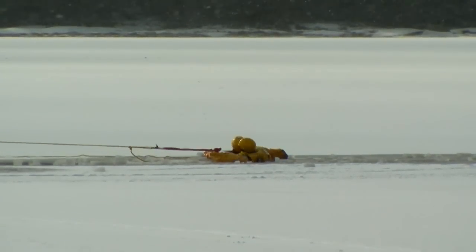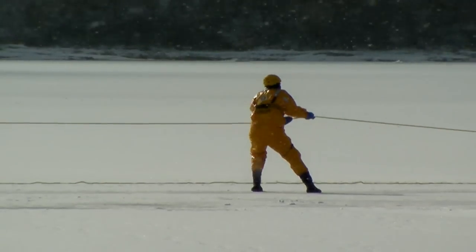If you end up in the water, the best thing that you can do is get yourself up onto the ice shelf. If you don't have ice picks with you, you can try to get your body horizontal in the water and swim up onto the ice shelf, almost like a seal or a whale coming up onto something.